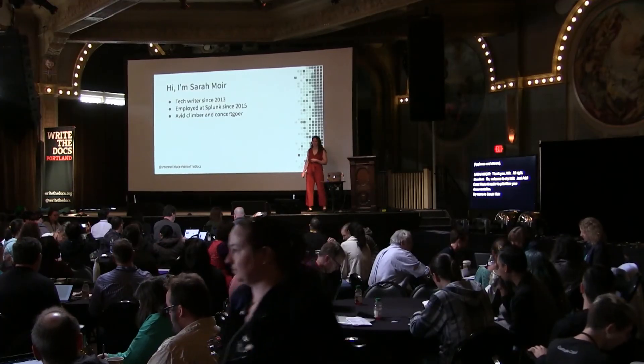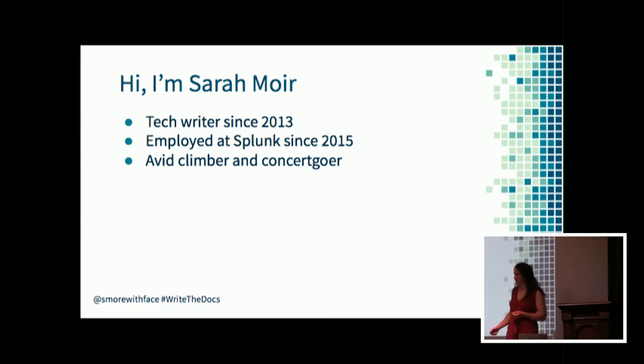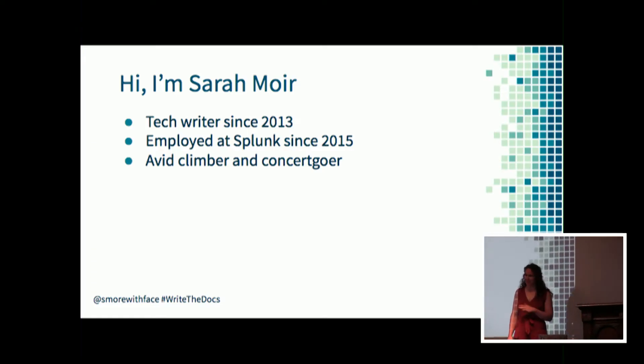I've been a technical writer since 2013 and have been working at Splunk since 2015. Splunk is a big data analysis software company, but this talk is not about Splunk. I really love analyzing data, as well as rock climbing and music, so feel free to come talk to me about those things after my talk.